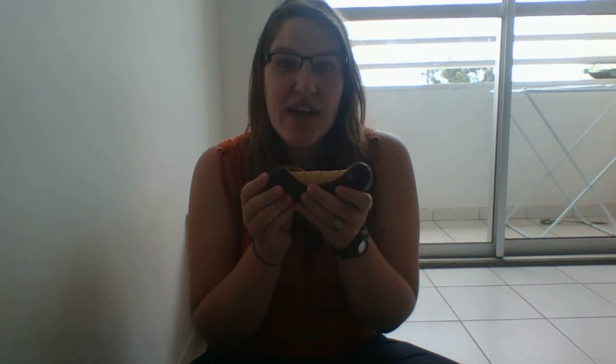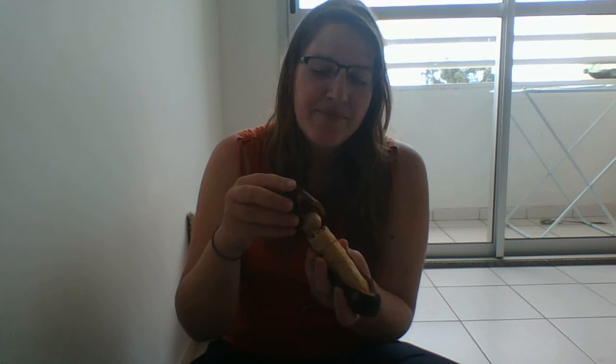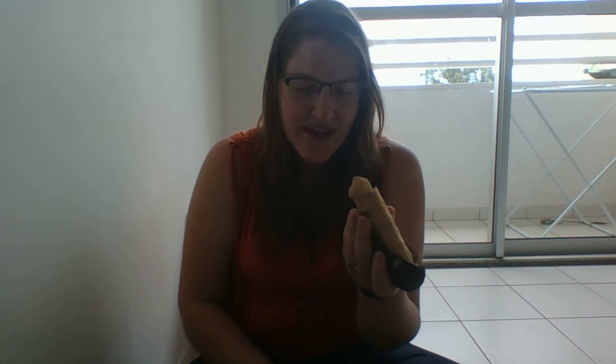The first thing you notice about the fruit is that it has this really funky odor. It's kind of like a stinking toe — it smells like cheese and stinky feet at the same time.